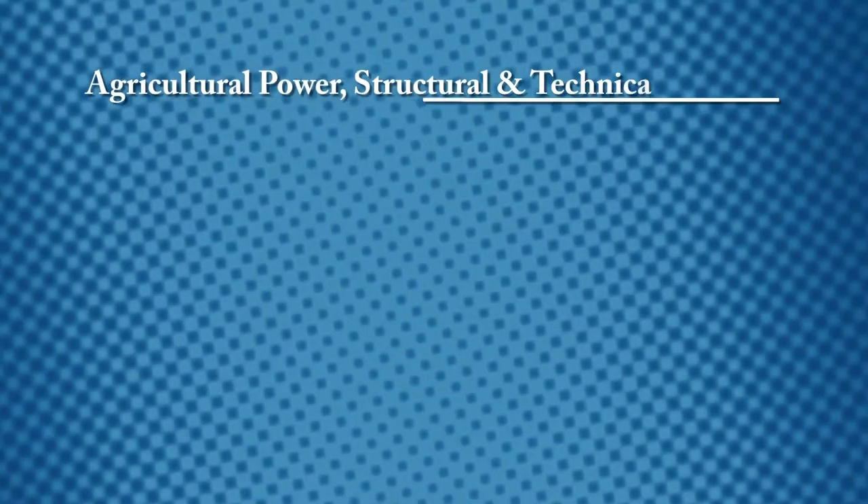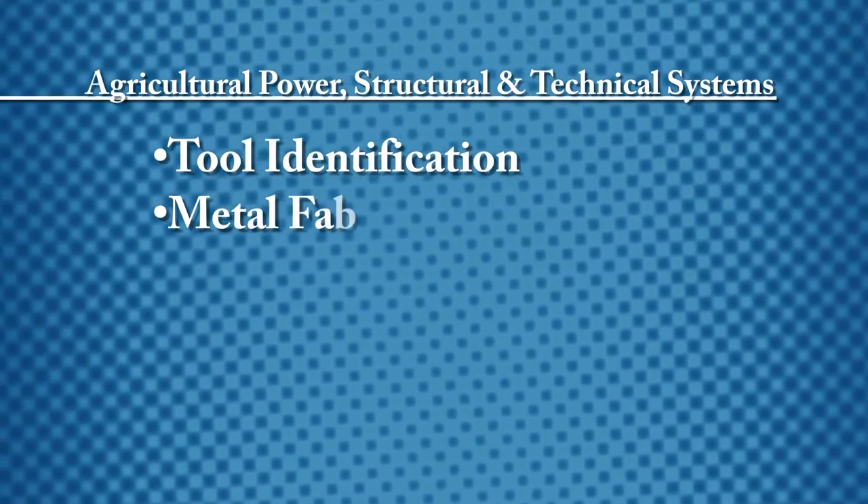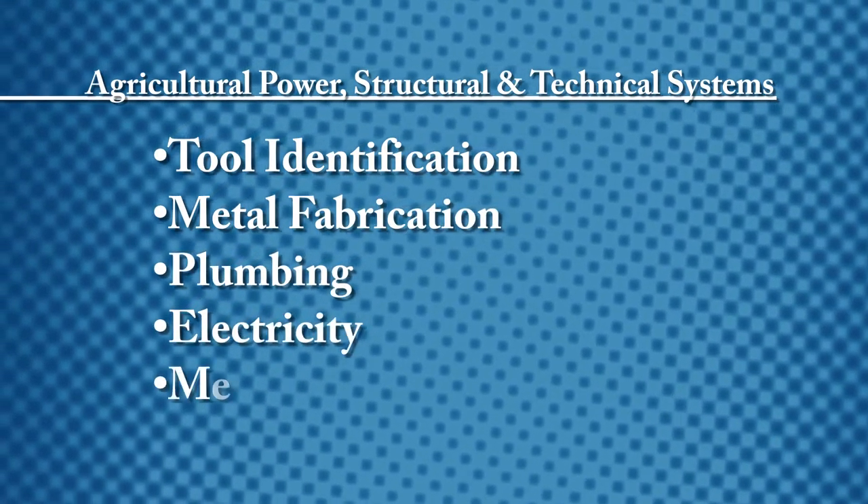Each program consists of a recommended path. For students more interested in agricultural power, structural, and technical systems, the pathway begins with tool identification, metal fabrication, plumbing, electricity, and mechanics.